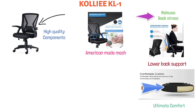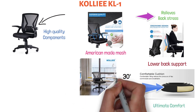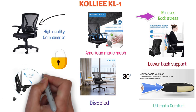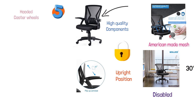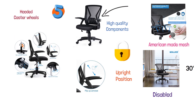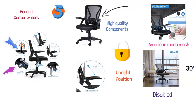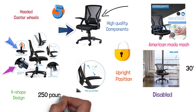The chair features a rocking mechanism that does not lock in place, allowing you to tilt back 30 degrees and forward again with a rocking motion. This feature can be disabled, which will lock the back of the chair in the upright position. The Kali KL1 is equipped with flip-up arms so you can easily fit the chair under a desk, and five durable hooded caster wheels that allow for 360-degree rotation. The lever under the seat adjusts the height, incorporating a high-quality gas-lift cylinder for safety. The Kali KL1 has a modern X-shape design on the back and supports up to 250 pounds.